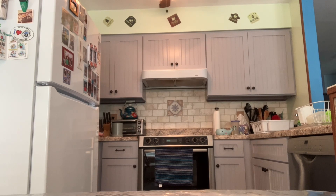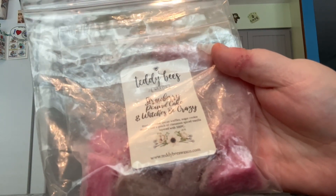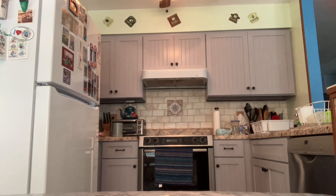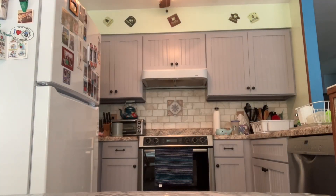I also have a Souffle. This one is Strawberry Pound Cake and Witches Be Crazy. All these first ones I'm showing you are the Souffle size. This one is Birthday Cake, Pecan Waffles, Sugar Cookie Dough, and a pinch of Cinnamon Spiced Vanilla layered with Strawberry Pound Cake. And then this one is Coffee Bean A La Mode — the notes are Coffee Bean Ice Cream, Vanilla Waffle Cone, Whipped Cream, and Caramel.